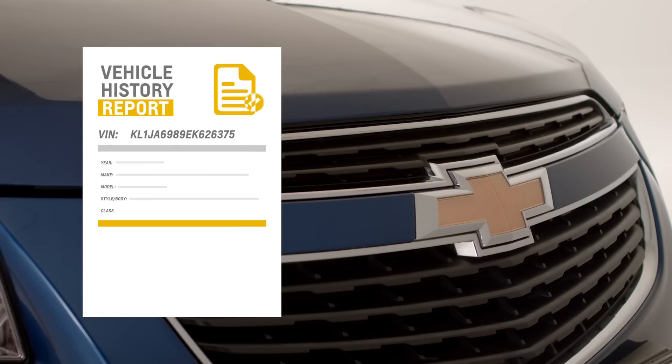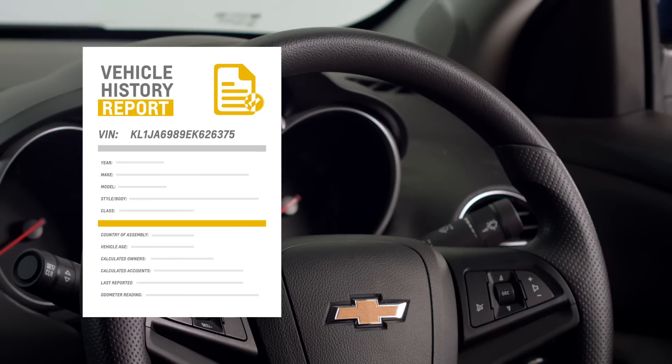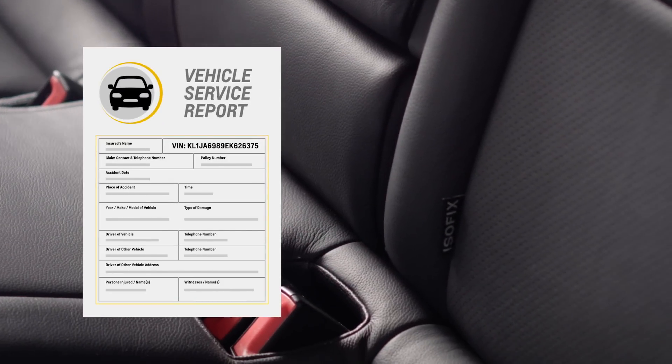There are many instances where you might want to check a vehicle's VIN. Many data registries use it to record details of the vehicle's history. You could find records of previous owners, cases of accidents, and service repairs.